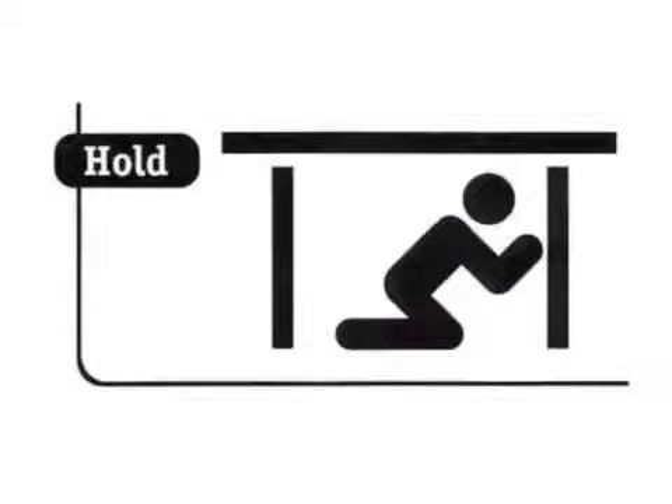Finally, you have to hold on to the sturdy object with your other hand. These steps will keep you safe while trapped during an earthquake.